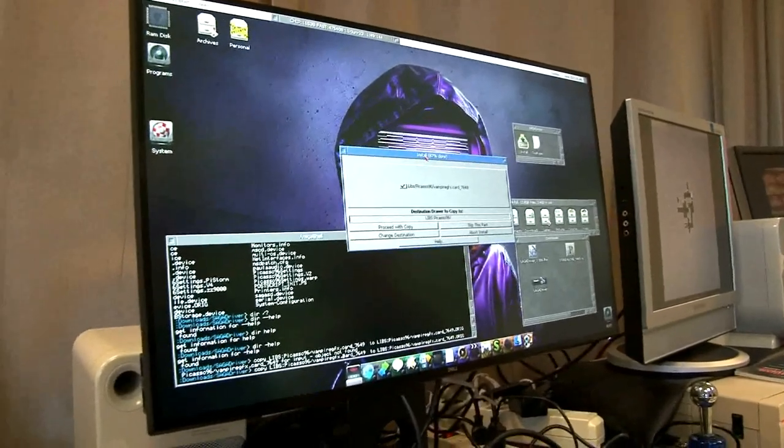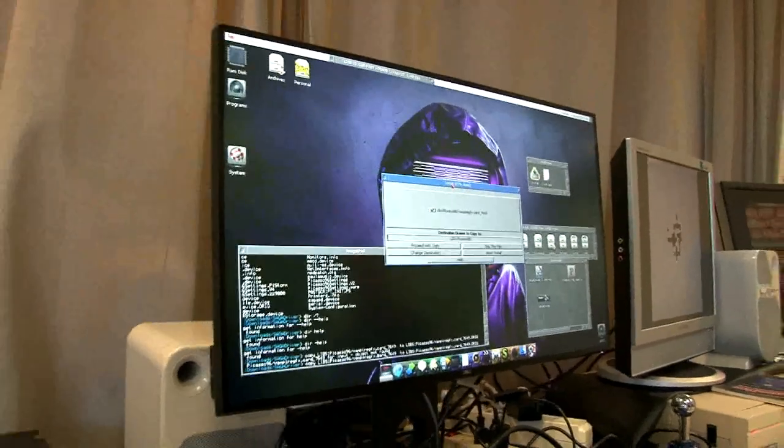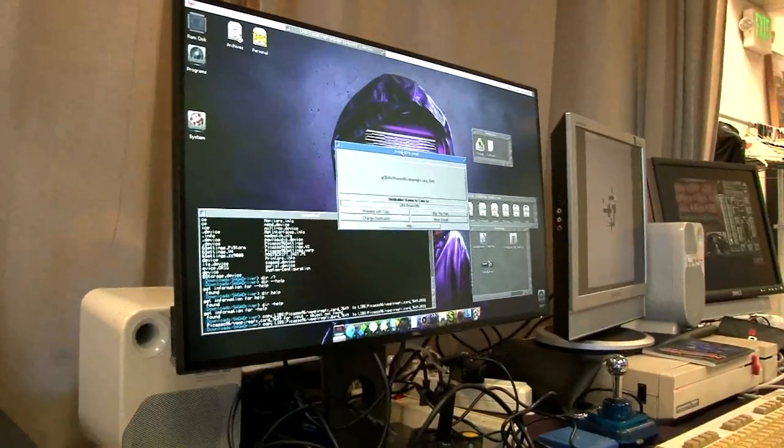And what do you like to do with your Vampire? Just messing around, playing, and some days maybe writing some software. Writing software — learning. Learning 68k assembly and things like that.